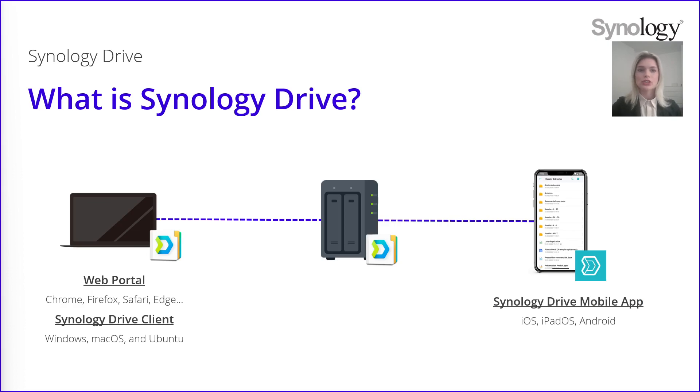Synology Drive is going to be hosted on your NAS. You install Synology Drive server onto your NAS and then you will be able to connect from different devices — using your computer, connecting to a web portal on any browser, or on the Synology Drive client that you install on your device directly. Of course, you can also access your data from your mobile device or tablet through the Synology Drive mobile app, which is available on iOS, iPadOS and Android. So Synology Drive is accessible from all your devices.